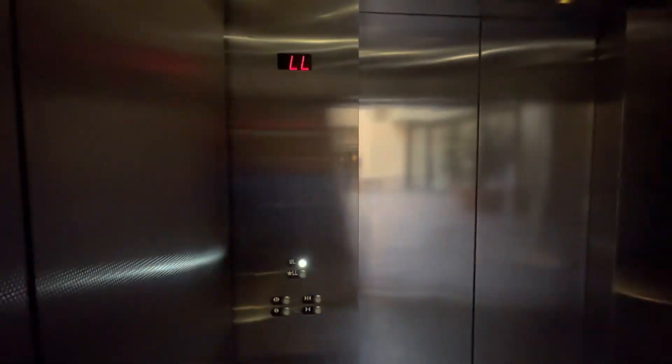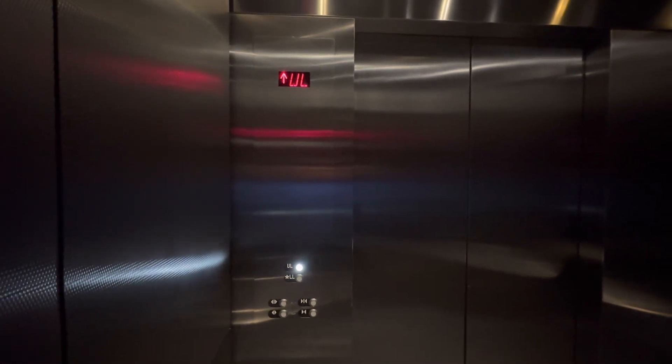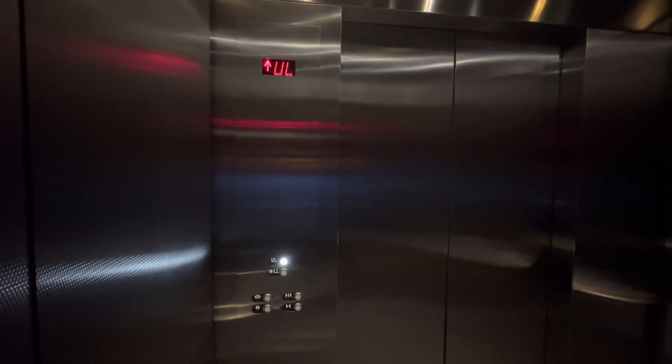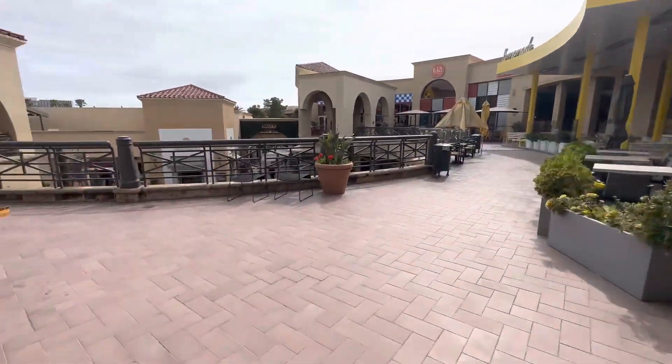Here we go. Here we are. Let's get a view out here.